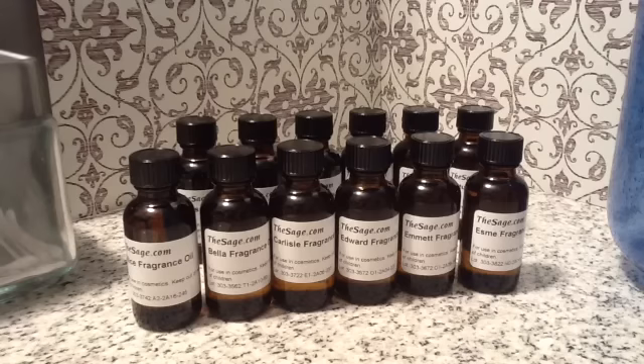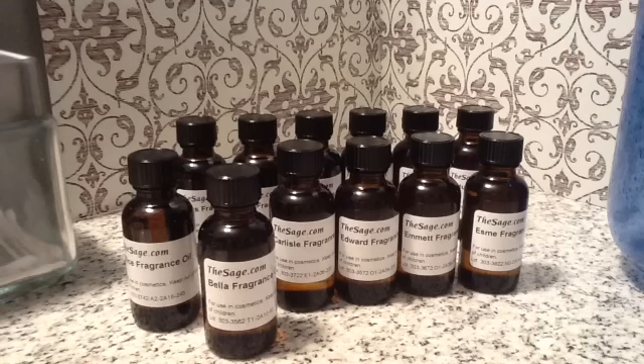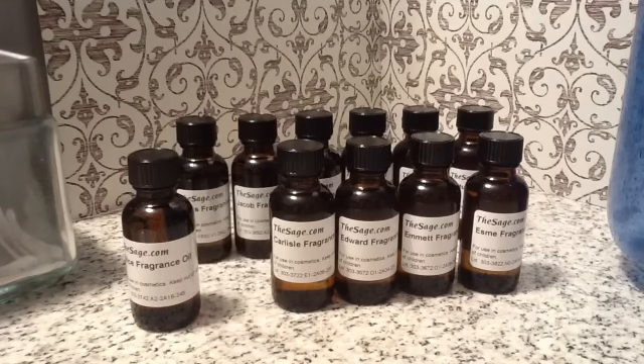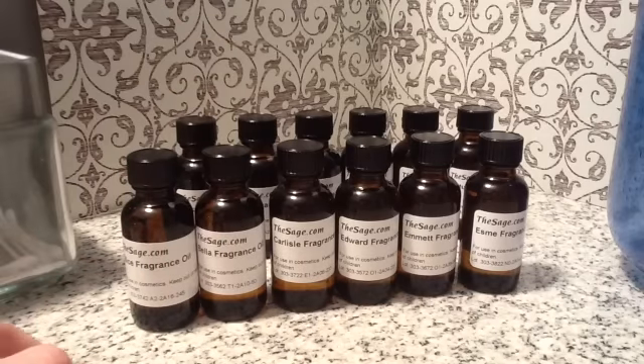The next one is the Bella scent. In the books, they describe her as floral — lavender or a freesia smell. In this fragrance, and I'm reading from the website, they have done notes of rose, iris, violet, and a soft musk. It's fresh and innocent. It's very floral, so if you like a floral scent, that's a really good one.